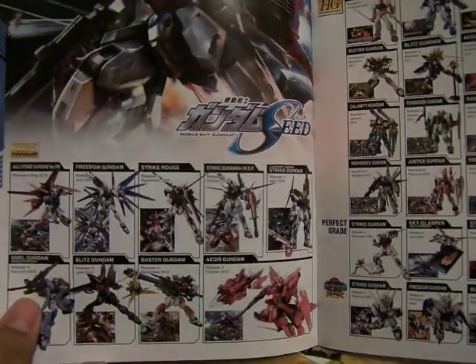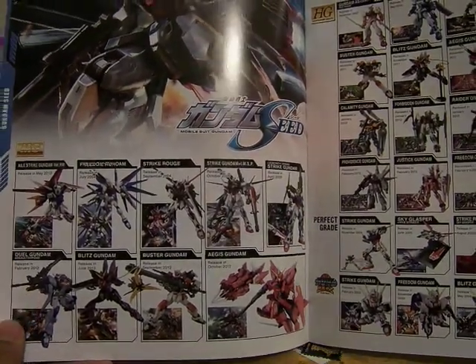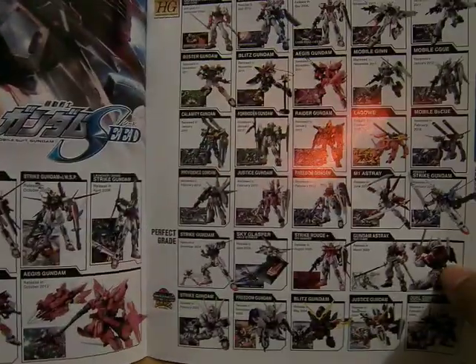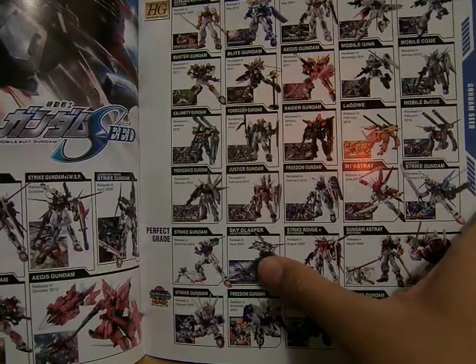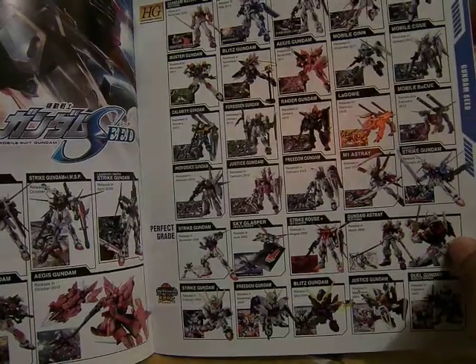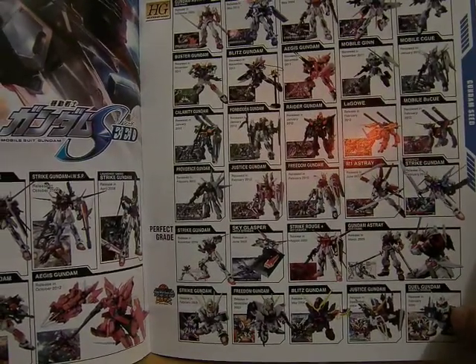Here is the Gundam SEED models, with the Master Grade, the Real Grade, High Grade, Perfect Grade. Down here, only Strike Gundams — the Glasper Strike Rouge and Gundam Astray Red Frame. Here is the BB SEED section.